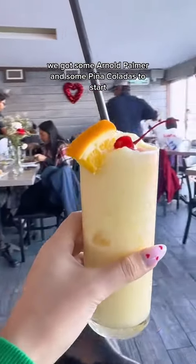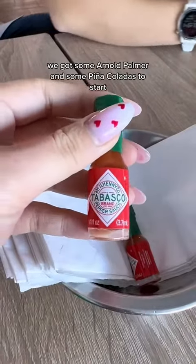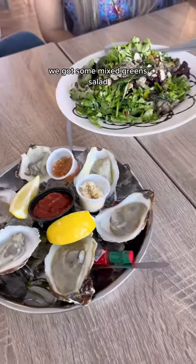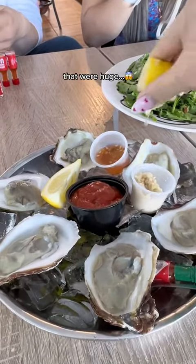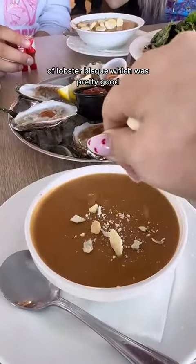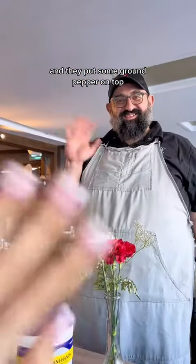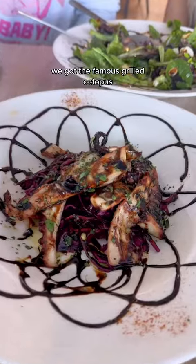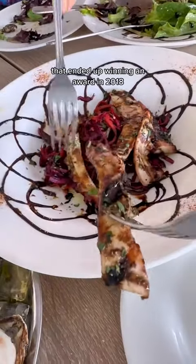We got some Arnold Palmer and some piña coladas to start. They give you these little mini Tabasco sauces. We got some mixed greens salad as well as half a dozen oysters that were huge. We ended up also getting a cup and bowl of lobster bisque, which was pretty good, and they put some ground pepper on top. We met the chef himself. We got the famous grilled octopus that ended up winning an award in 2018.